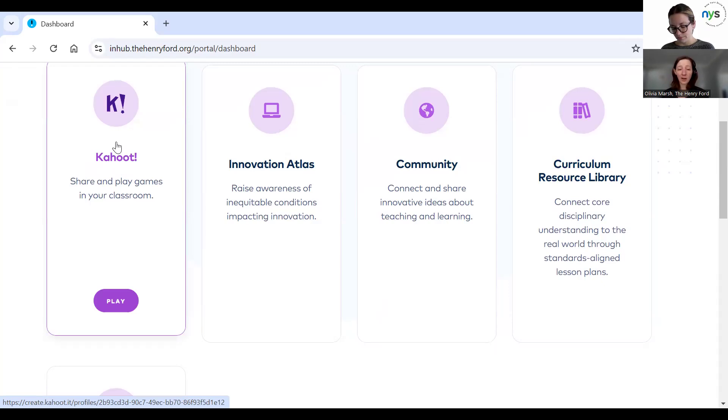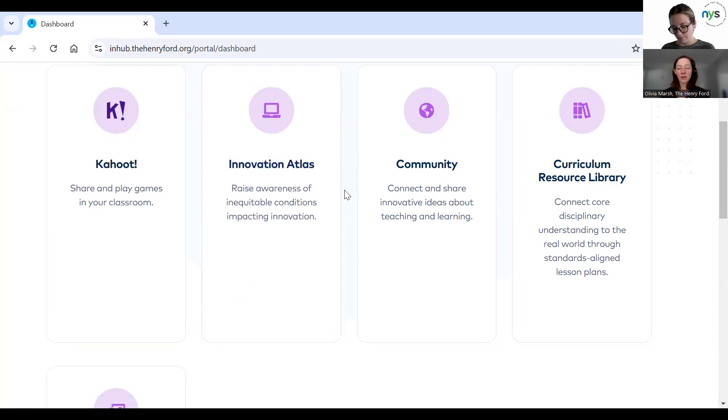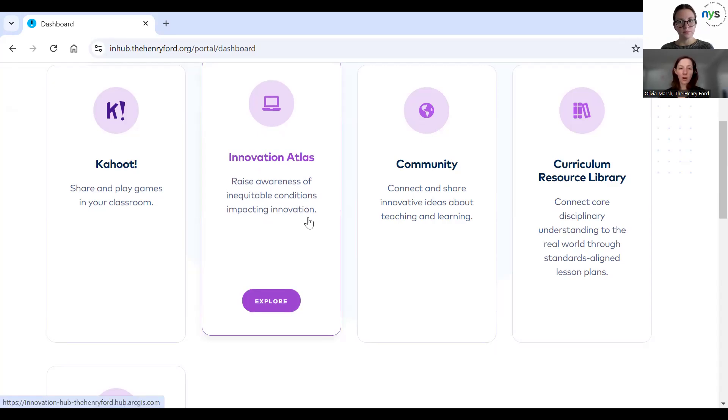If you're just curious about what kinds of things we have in the museum, you can take a look at that. We also have the Innovation Atlas, which is a data visualization tool that maps out barriers to innovation across the country. This research and data is what we call our North Star — why we do the work that we do. It shows us where in the country there are opportunities to practice innovation skills and mindsets, and where there are some barriers to those things.